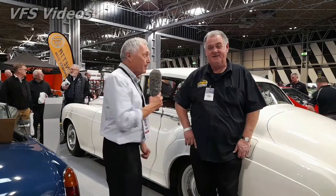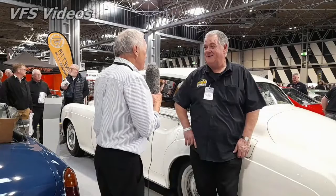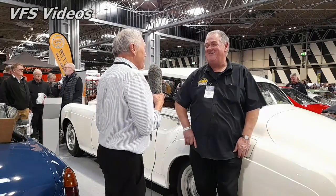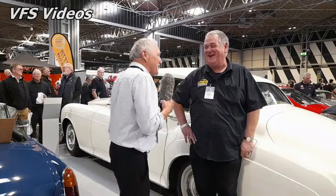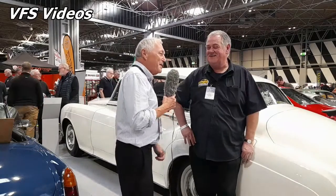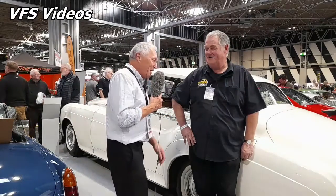I'm now with John Sarrington. Good morning, John, and welcome to the car show — the Classic Motor Show, as it is. It's been a long day! Anyway, can you give me a little bit of history on this lovely Rolls-Royce?